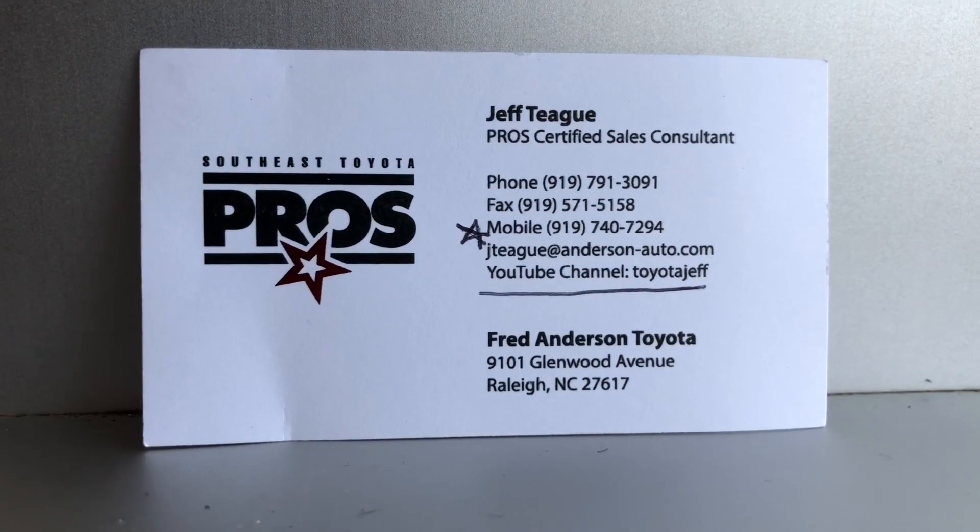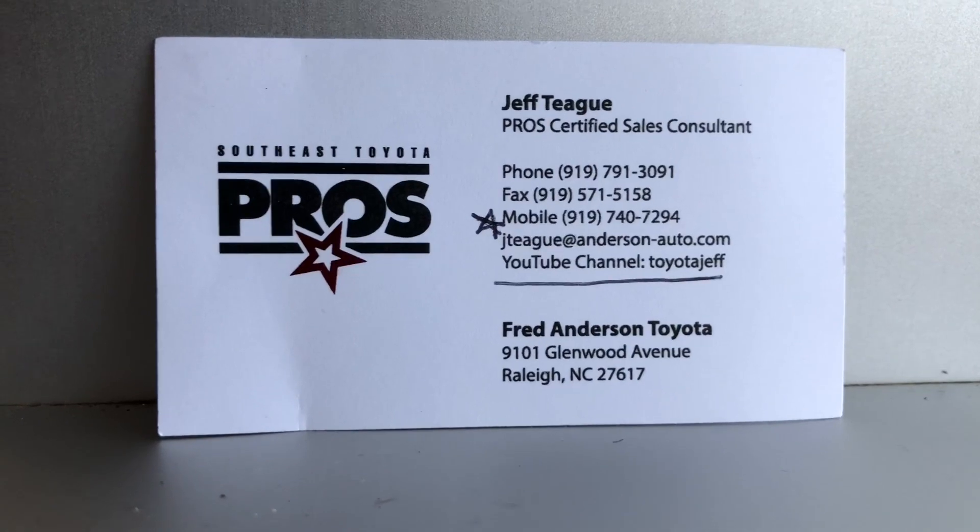Thanks so much for watching, guys. See you next time. Jeff Teague, salesperson, Fred Anderson Toyota — ask to work with Jeff.